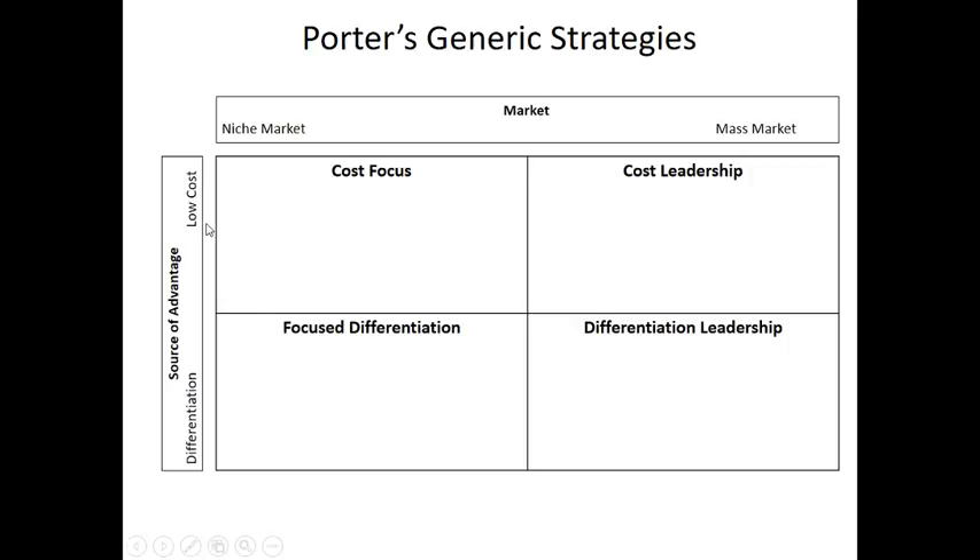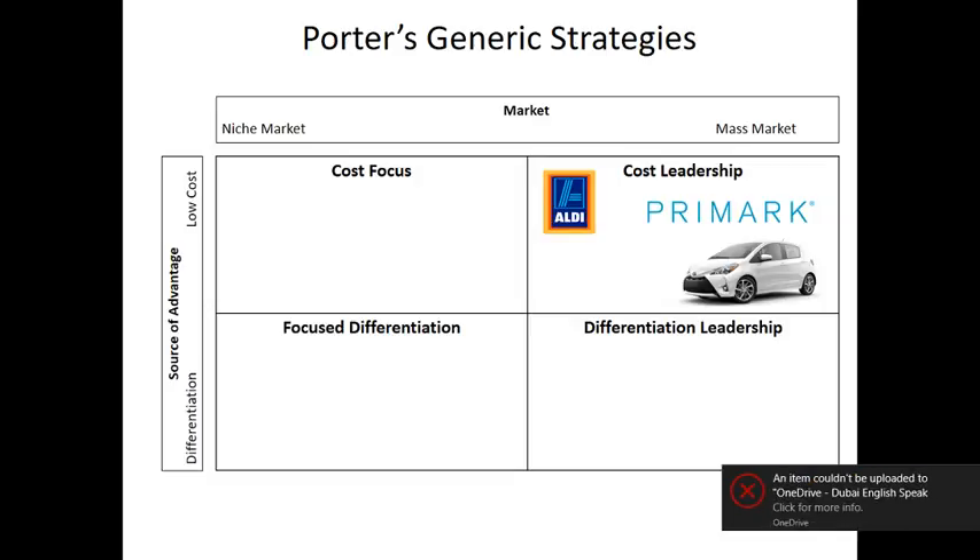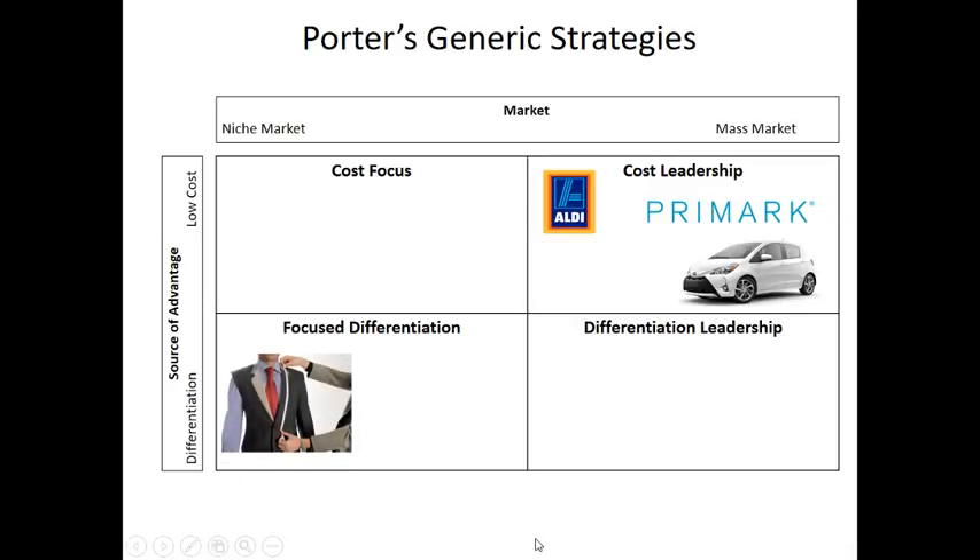Michael Porter said there are two sources of competitive advantage. You can either be a low cost provider — that can be effective as long as your quality is reasonable and people feel the low cost reflects reasonable value for money. Or a differentiation strategy, where you differentiate yourself from the rest of the market. So, cost leadership means aiming at the mass market, benefiting from economies of scale, and selling good quality products at reasonable prices. Examples include Audi, Primark, and Toyota.